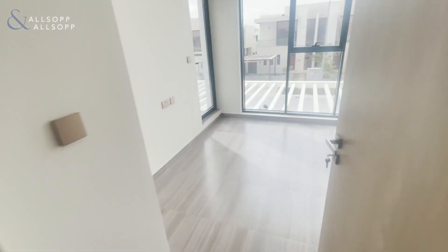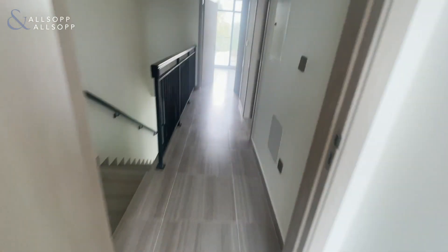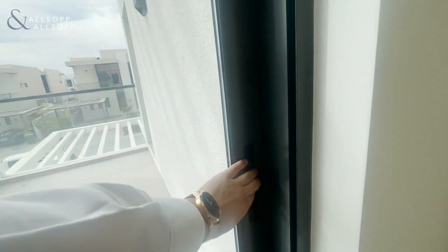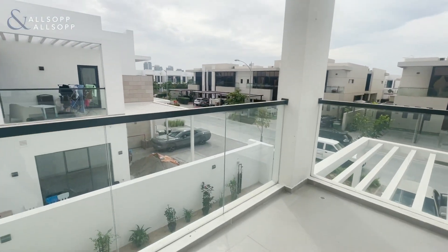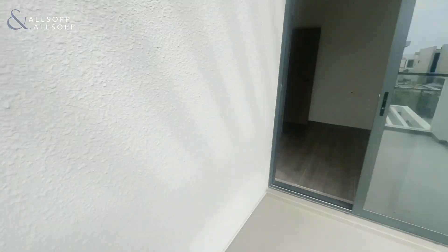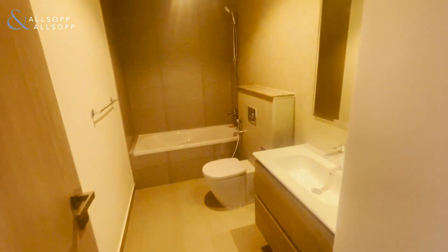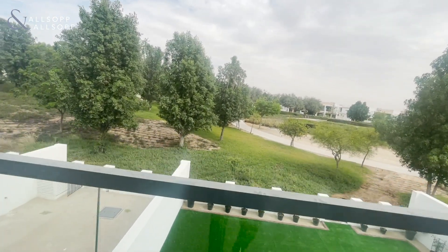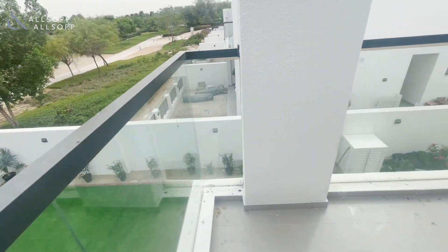So three bedrooms upstairs, with built-in drawers on either side - lovely. This one has a balcony. Across the landing there's a shared bathroom with a lovely bath, and then an ensuite for the master bedroom. That view is what sells it for me - the fact that it's a corner unit, the plot is massive. It goes all the way around - it's an L-shaped garden.